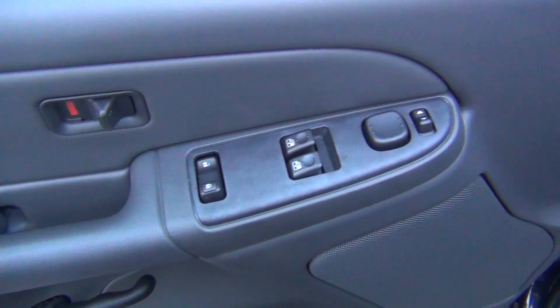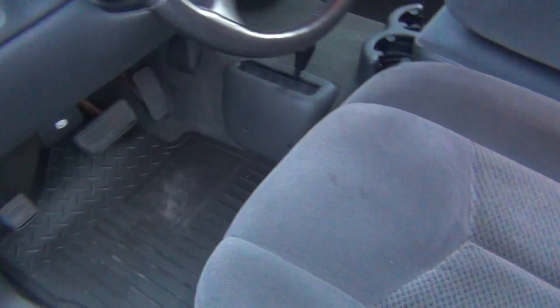You've got your power windows, power locks and power mirrors. The cloth is in absolute perfect shape — there's no rips, tears, stains or burn holes.